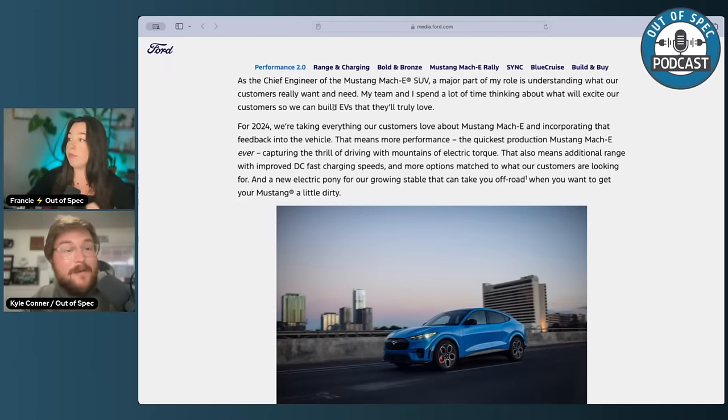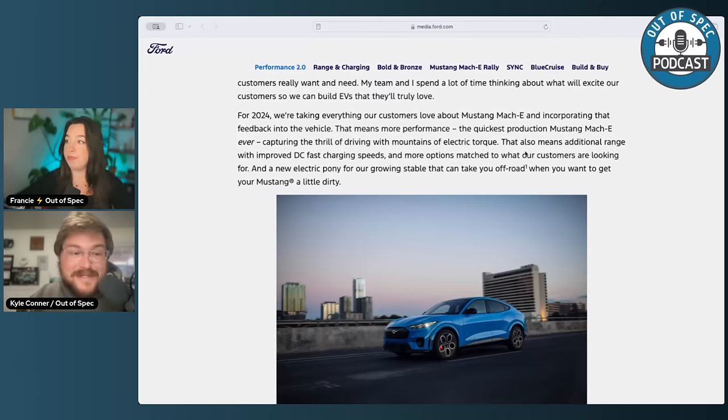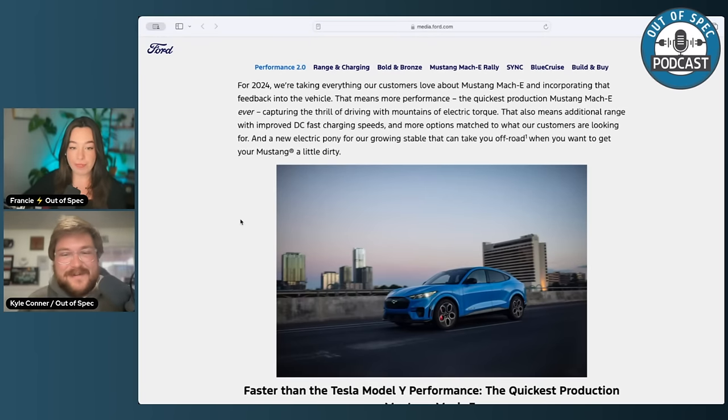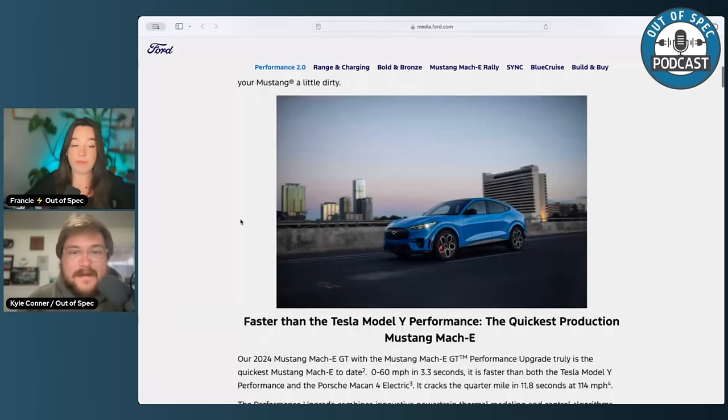She says they spent a lot of time thinking about what will excite their customers so they can build EVs that their customers will truly love. We're big F-150 Lightning fans. We like the Mach-E, but it's just needed some improvements — and these may have been those improvements. It's now faster than a Tesla Model Y Performance, which is not slow. They say it's faster than both the Tesla Model Y and the Porsche Macan 4 electric, though that's the base Macan. That's 0 to 60 in 3.3 seconds. Knowing Ford, it'll probably do a bit better than that — we're talking low threes for sure.